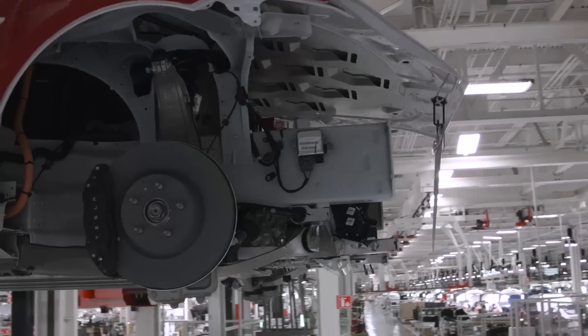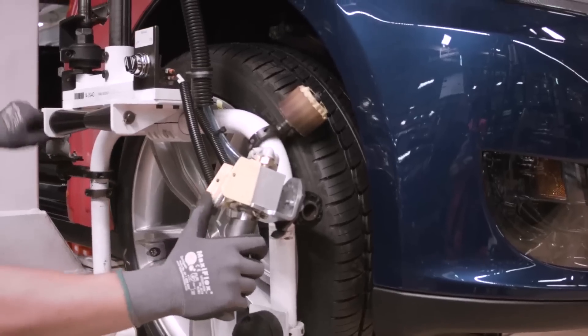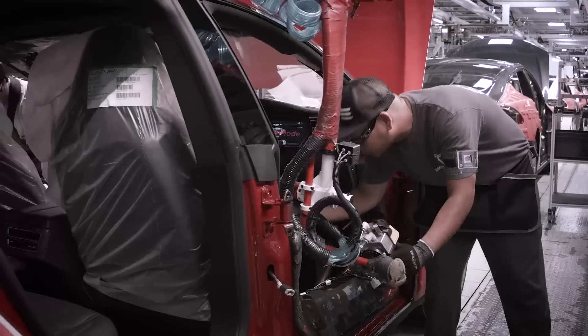Today I want to talk about Tesla battery, to see what's really going on inside our beloved Tesla, the vehicle of the future.